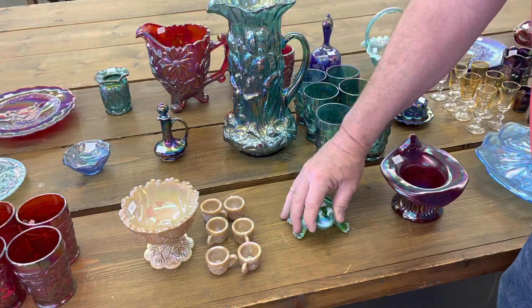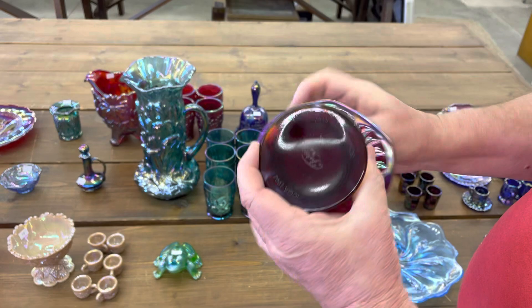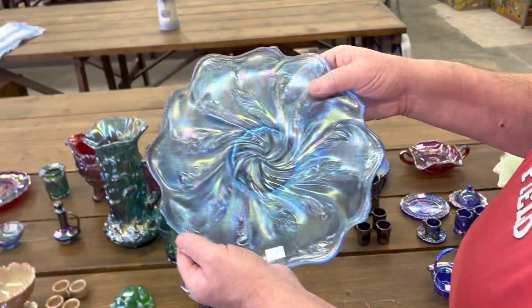Here's a Jack in the Pulpit vase in diamond rib. That is from the ICGA 1994. All red.